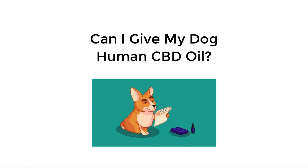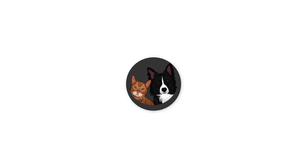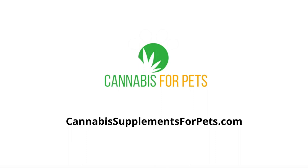Hi and thanks for watching. In this video we're going to cover the topic: can I give my dog human CBD oil? I'm going to answer that question for you, but stick around to the end of this video because I do have a really good recommendation for you. I'm Blake Armstrong, and that's a picture of my dog Rosie, and I run the informational website Cannabis Supplements for Pets.